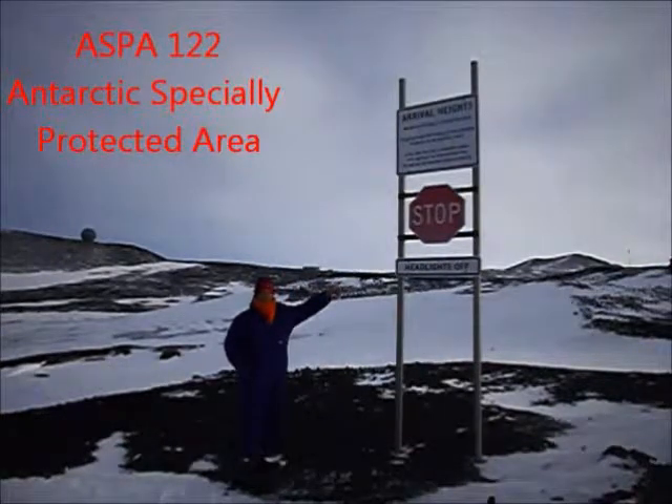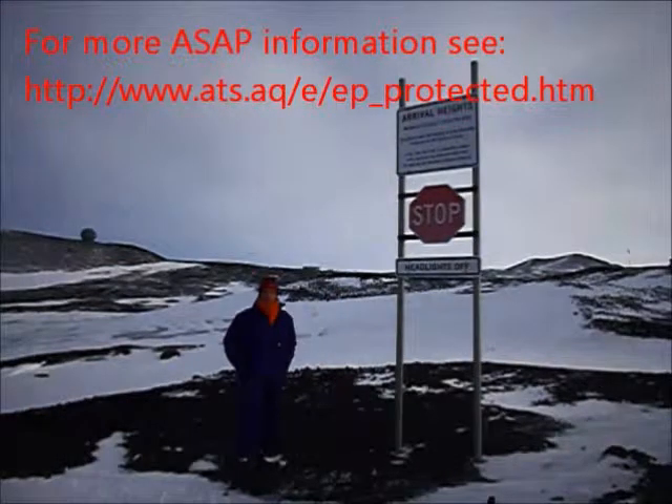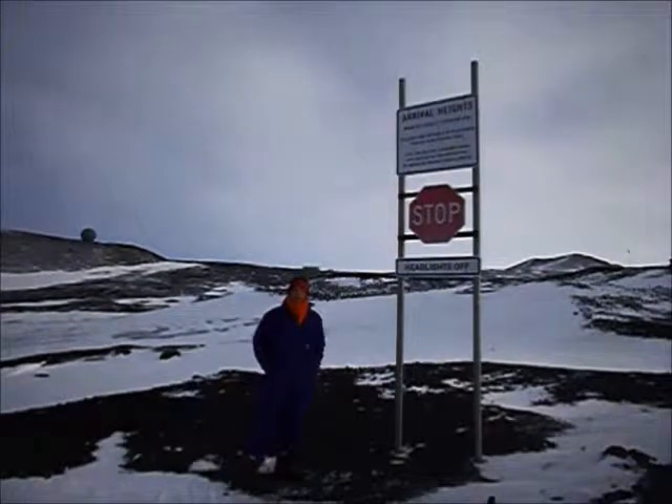It's an ASPA, meaning it's a scientifically protected area — no electromagnetic noise. Arrival Heights has been operational since probably the 50s, doing different aurora and radio work, but now we're looking at ozone, upper winds, and atmospheric stuff.